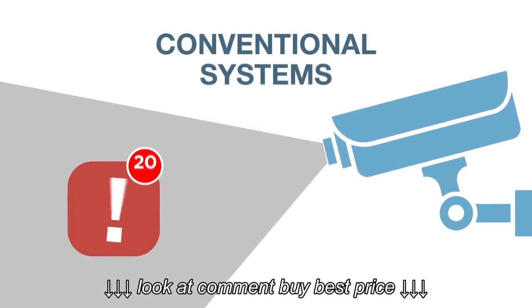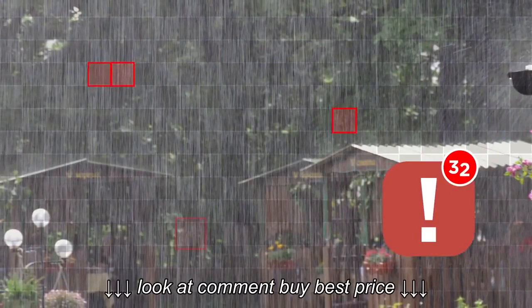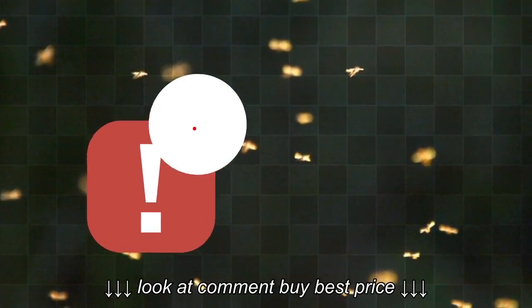Conventional recording systems can generate numerous unwanted notifications based on pixel changes in the camera's view. Imagine getting notified during heavy rainfall, light changes, or when bugs fly across the lens — not the best solution.